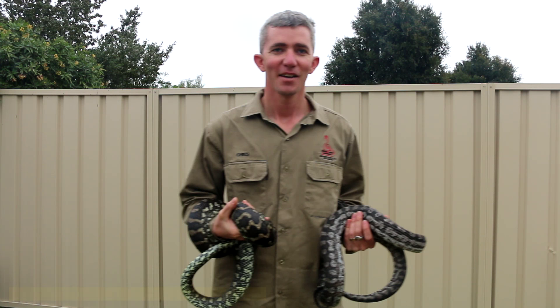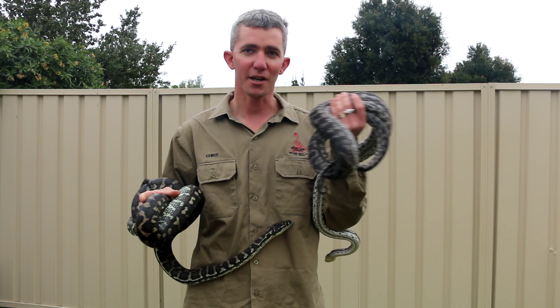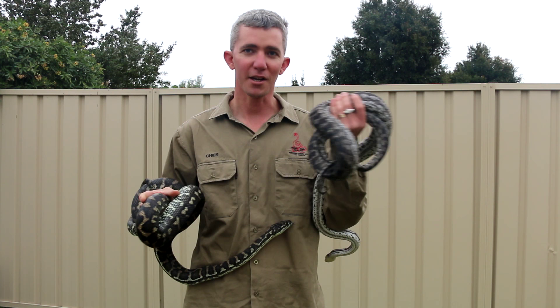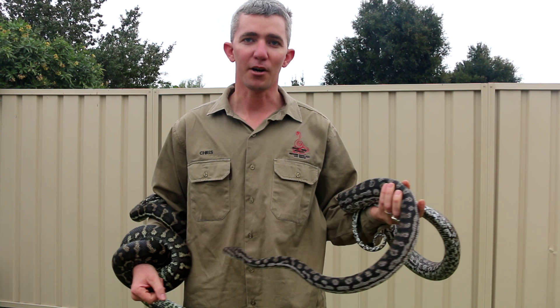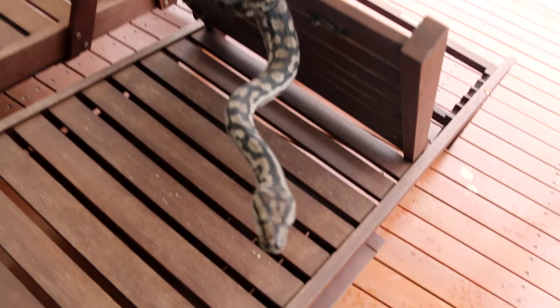Most of you would have heard the name Carpet Python — it got its name from the incredible carpet-like patterns on its skin. I have here two versions: a Murray Darling and a Coastal. Both amazing animals, both friendly pets of mine, and some people in the industry use the phrase 'dog tame' because they're just like a family dog or cat. Adelaide being as cold as it gets sometimes isn't normally a place where you find these guys. As much as the Murray Darling is local to South Australia, it's unlikely you'll come across a native one within Adelaide itself.